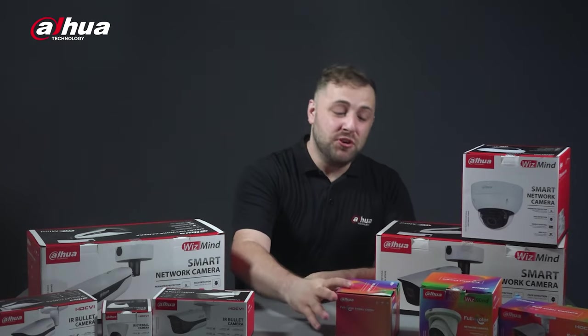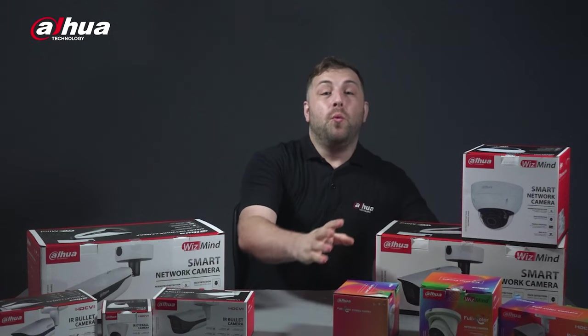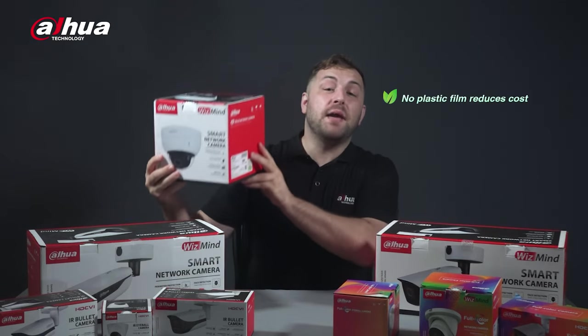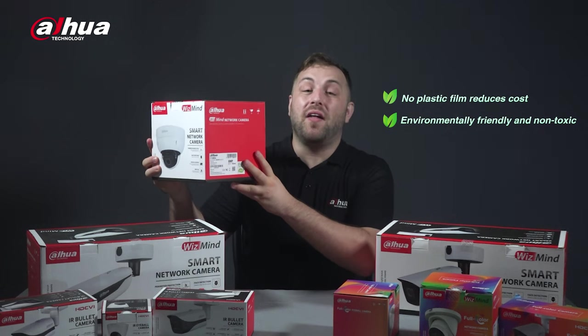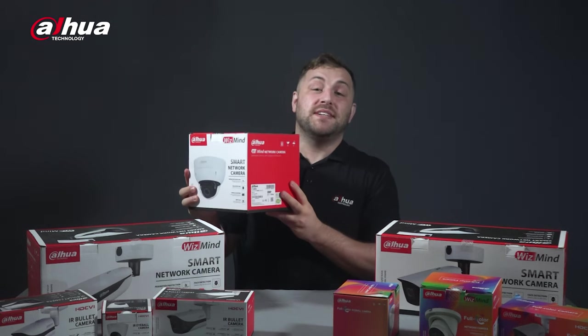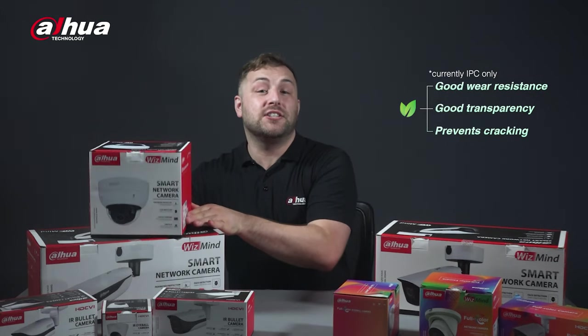Our first step was to remove the plastic exterior protecting the box. We've replaced the plastic film on the IP camera packaging with a non-toxic, environmentally friendly polyacrylate. The water-based protective coating provides scratch resistance while still maintaining the integrity of the colorful packaging.